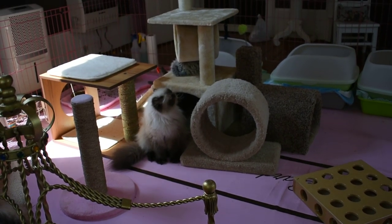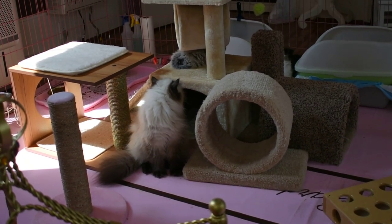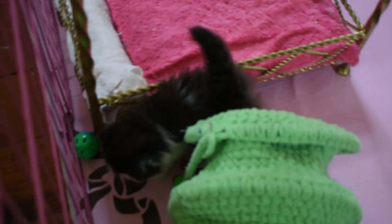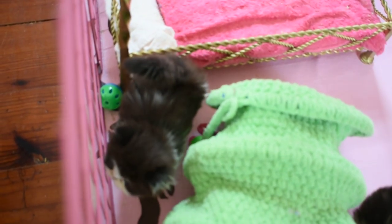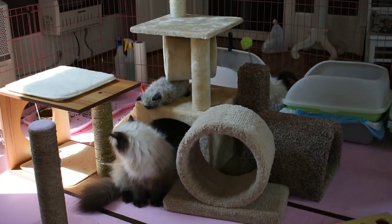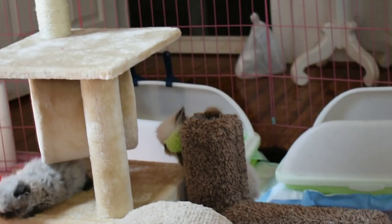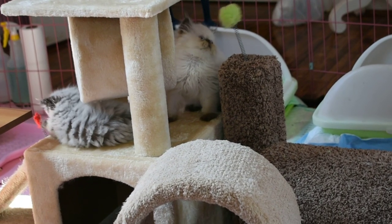Hydrangea has three babies here. One of them is right down here — that's a black and white bi-color girl. They've been playing hard for a while. There's two over by the litter box playing. One is Holly's baby right there — a chocolate point boy, rambunctious.